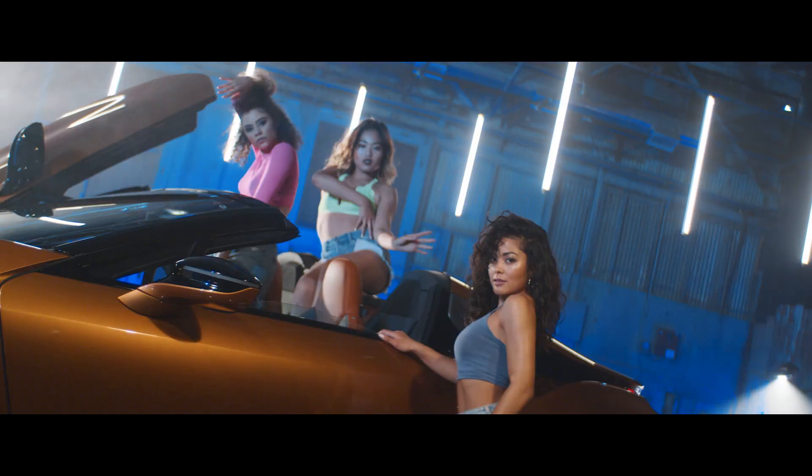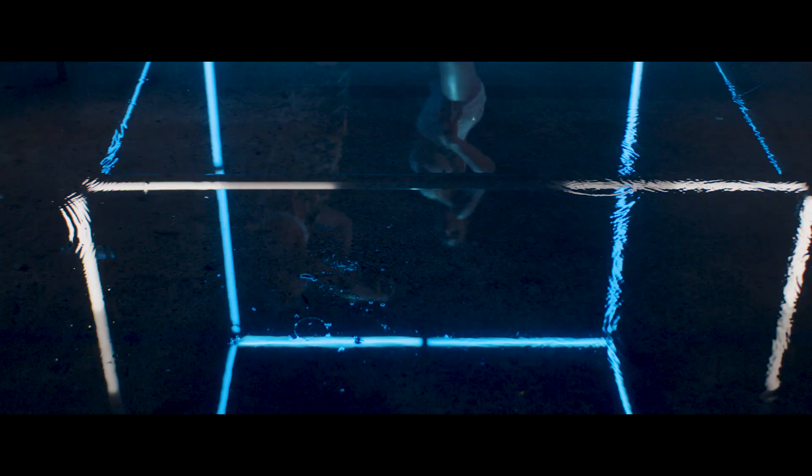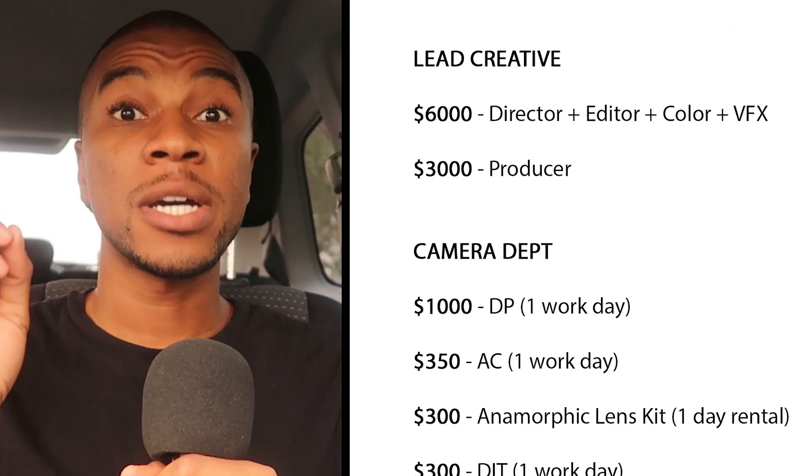The reason I take all the time to break this down is that it's really easy to accidentally underpay yourself as a director and lead creative, because it's so easy to forget the actual number of work hours you're putting into the project. This entire process — from pre-production to post-production — took a total of 80 work hours. Break down $6,000 and that computes to about $75 per hour.